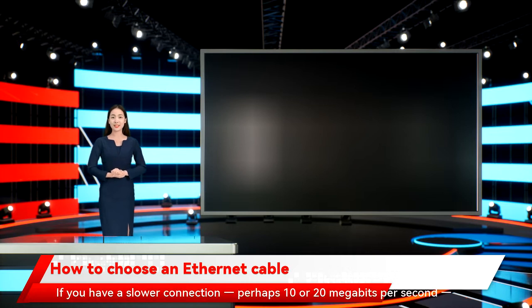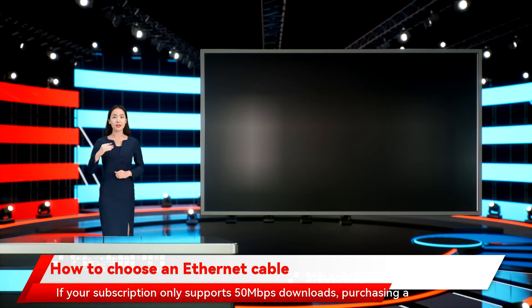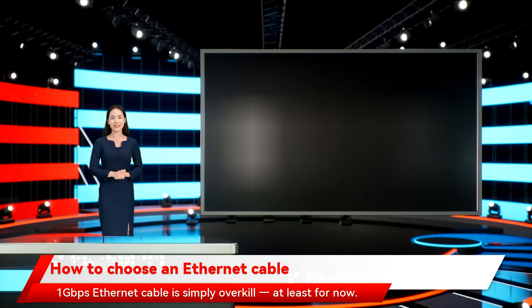If you have a slower connection, perhaps 10 or 20 megabits per second, you're good with anything Cat5 or newer. If your subscription only supports 50 megabits per second downloads, purchasing a 1 gigabit per second Ethernet cable is simply overkill, at least for now.